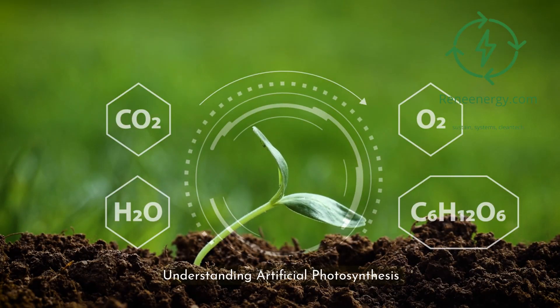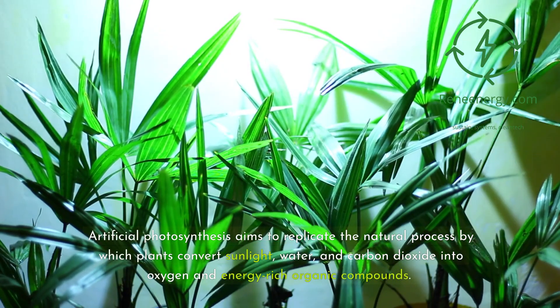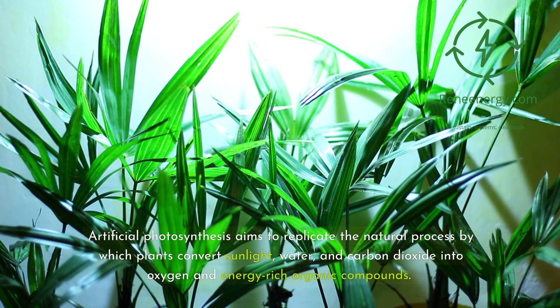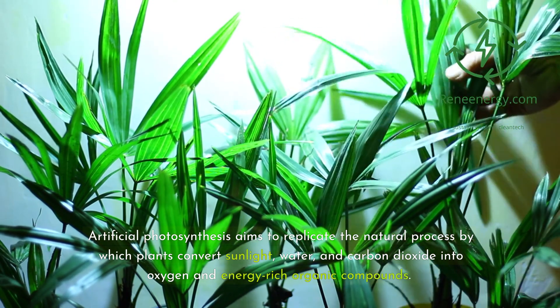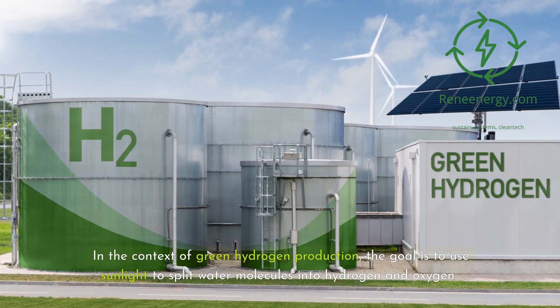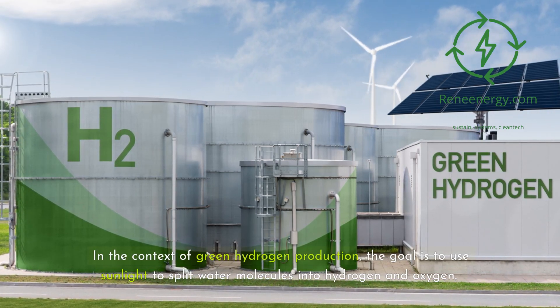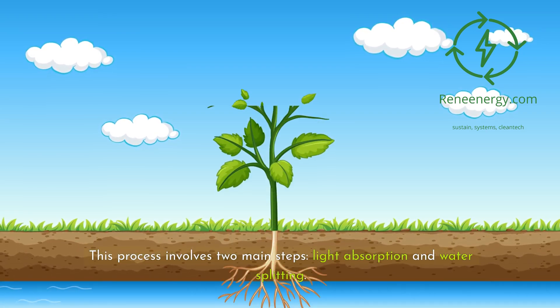Artificial photosynthesis aims to replicate the natural process by which plants convert sunlight, water, and carbon dioxide into oxygen and energy-rich organic compounds. In the context of green hydrogen production, the goal is to use sunlight to split water molecules into hydrogen and oxygen. This process involves two main steps: light absorption and water splitting.